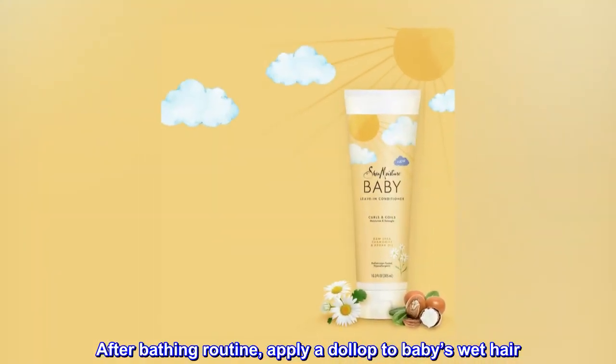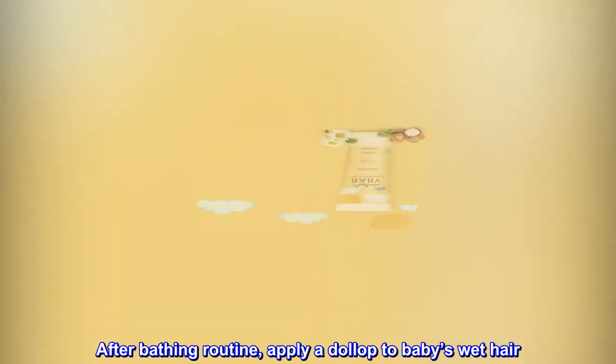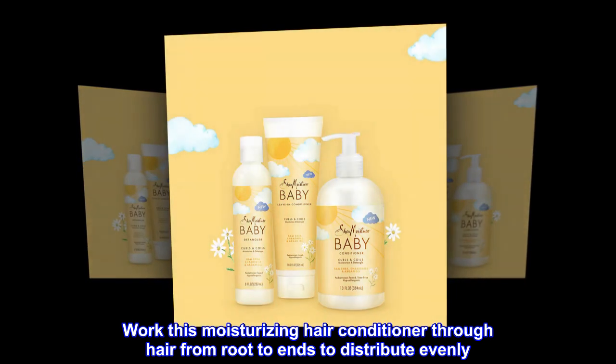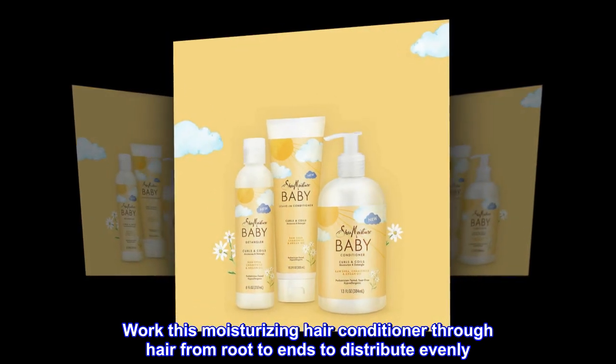After bathing routine, apply a dollop to baby's wet hair. Work this moisturizing hair conditioner through hair from root to ends to distribute evenly. Do not rinse.